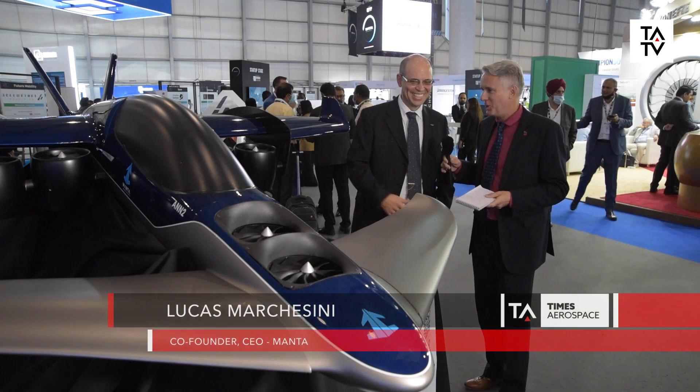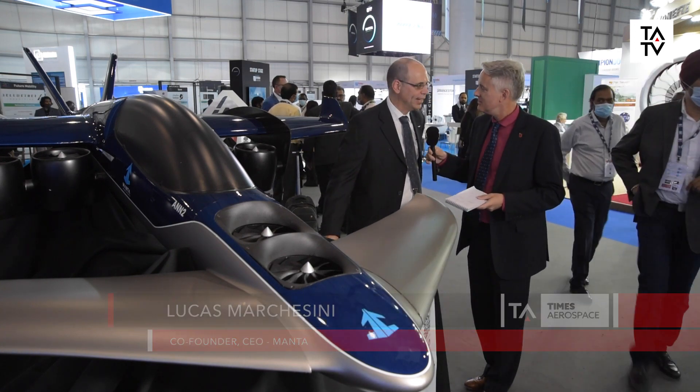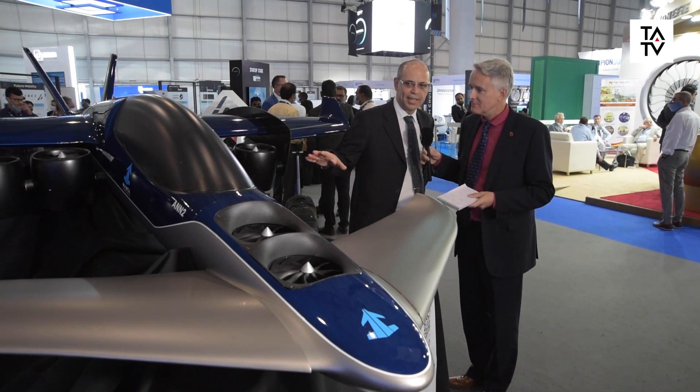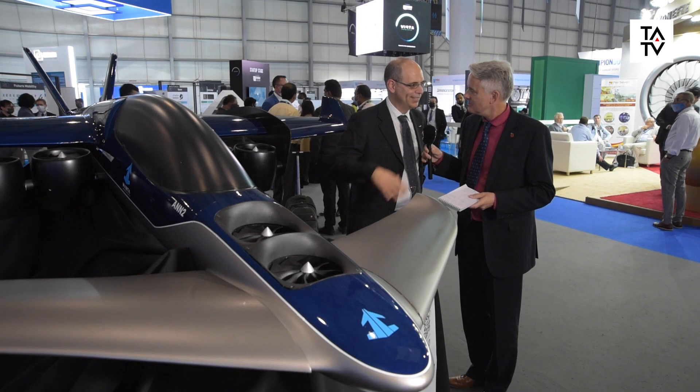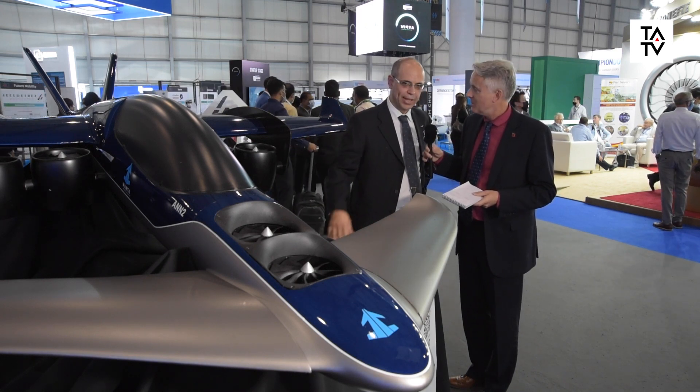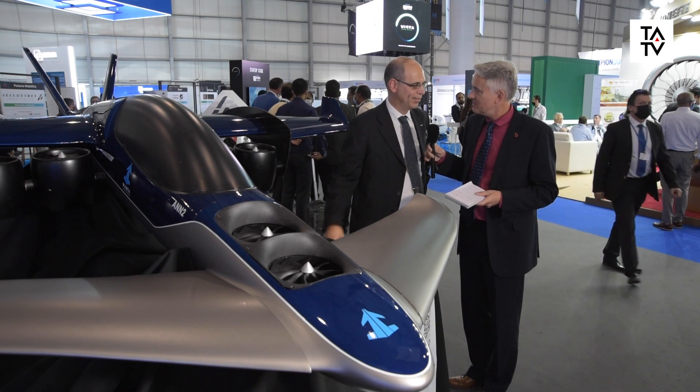Thanks for coming. So here we have our products. This is an aircraft — it's a vertical takeoff and landing aircraft. The peculiarity of this aircraft is that it can take off from the back garden of your house and take you exactly where you need to go, without going to the airport and having to travel so much.